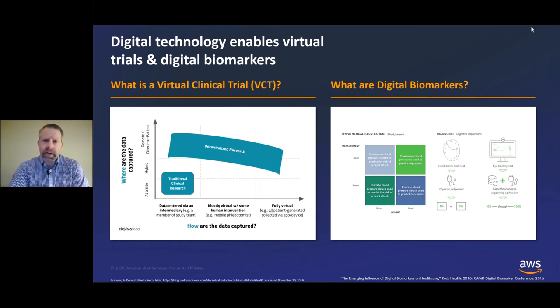Digital biomarkers are another great area where that healthcare-technology interaction can be utilized in clinical trials. Digital biomarkers are essentially digital tools or digital sensors that are used to capture physiological data or patient behavior, and they could subsequently be used in algorithms to inform on patient care, patient behavior, and clinical trials.